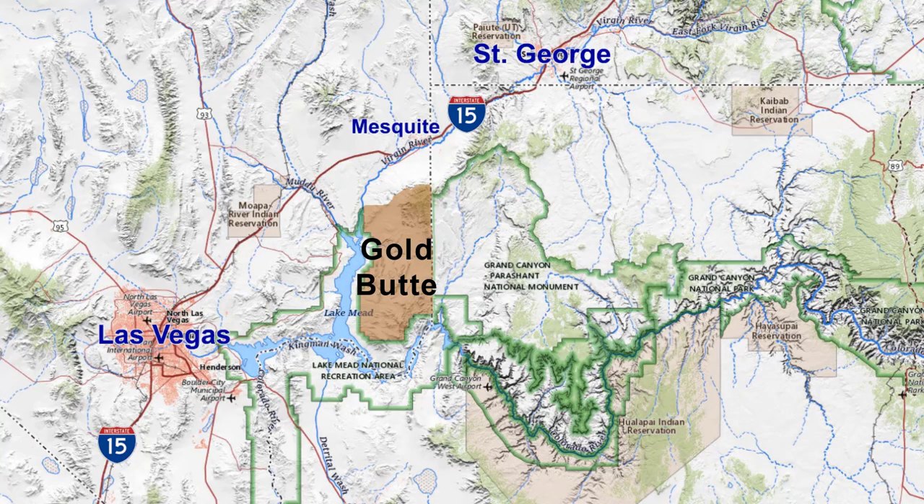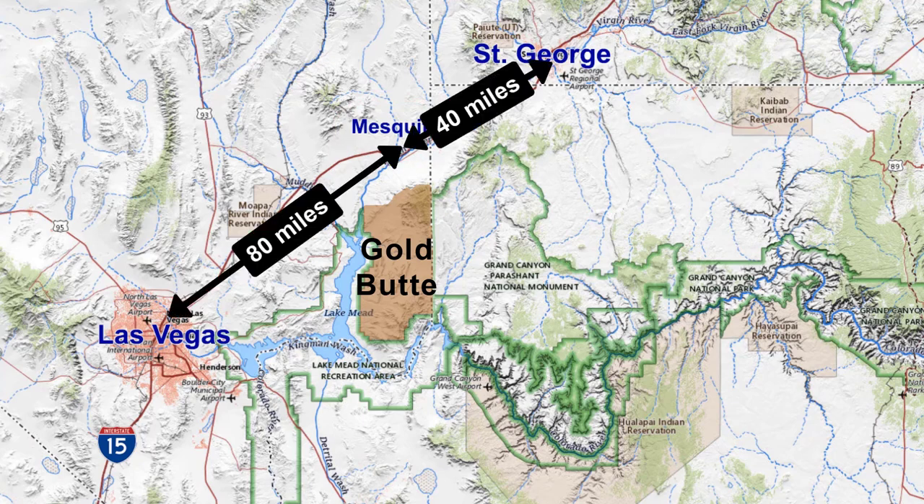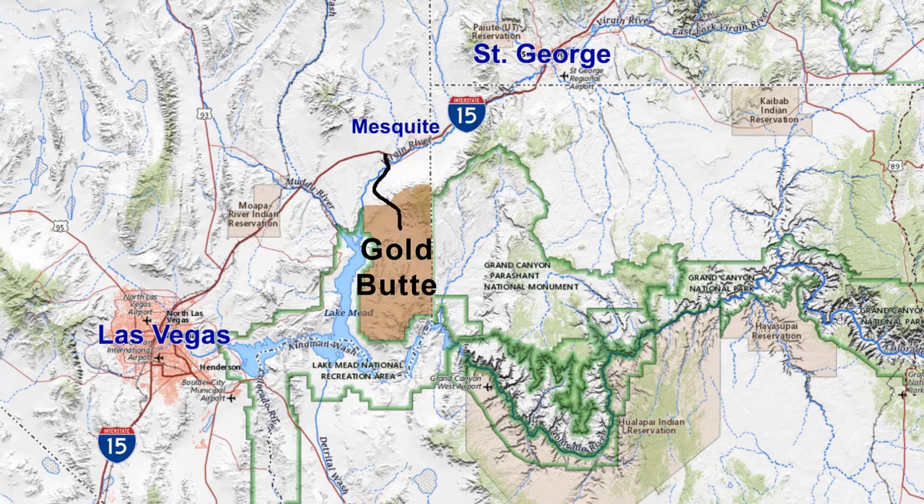The city of Mesquite is the closest city to Gold Butte, located along Interstate 15, about 80 miles northeast of Las Vegas, or 40 miles southwest of St. George. The road to Gold Butte starts just 9 miles west of Mesquite.